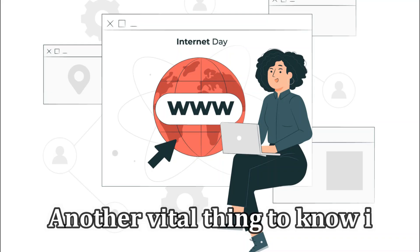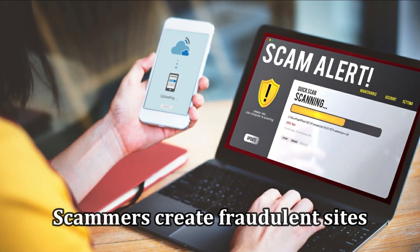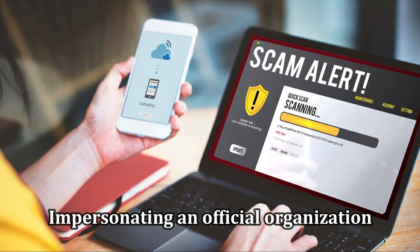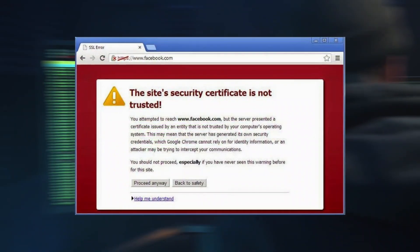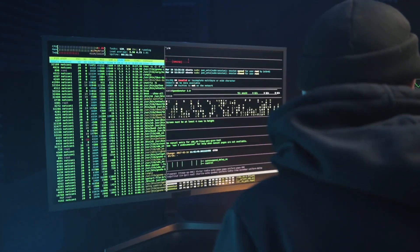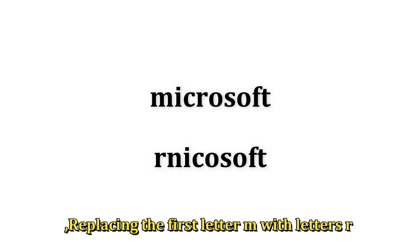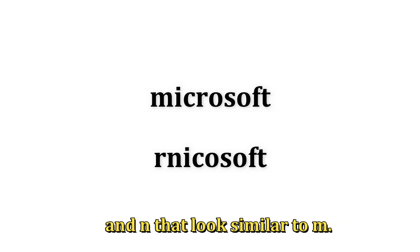Another vital thing to know if a website is legit is by checking its domain name. Scammers create fraudulent sites impersonating an official organization, mainly in the form of a corporation you would recognize, and the difference in the domain names is almost unnoticeable. For instance, instead of Amazon, a scammer can use "Amaz0n" replacing the O with a zero, or instead of Microsoft, a fraud site can use "RNicrosoft", replacing the first letter M with the letters R and N, which look similar to M.